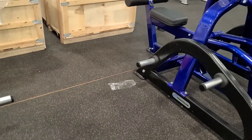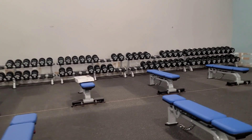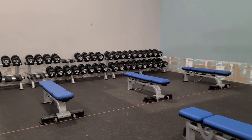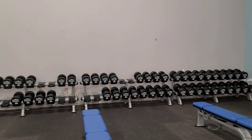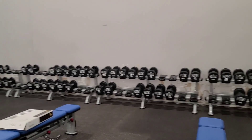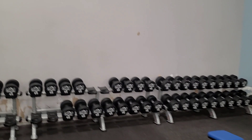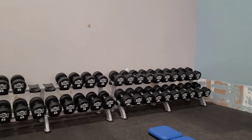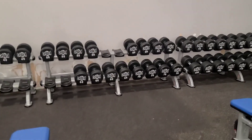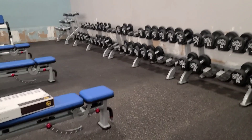They've got dumbbells up to 125s in the building. From 70 pounds and below they've got two of everything, which is good. Once you get above 70, they figure you won't have two or three people using them. The hundreds barely get used anyway — they get dust on them. They've also got a lot of benches — flat to incline — so you shouldn't have to roll around looking for one.